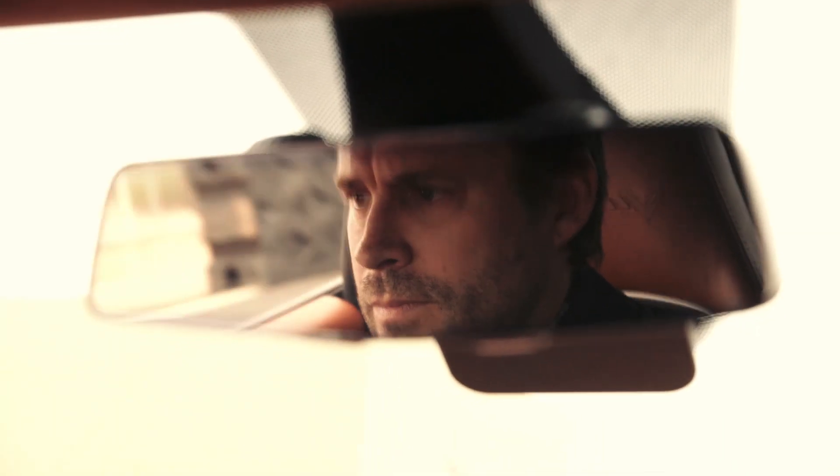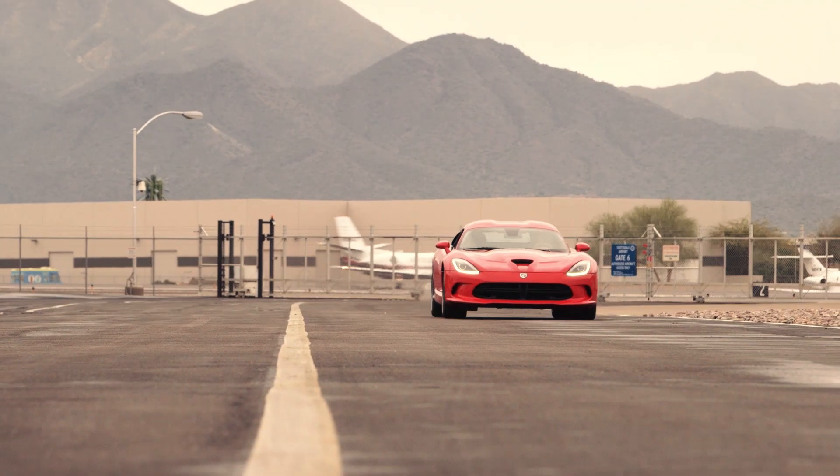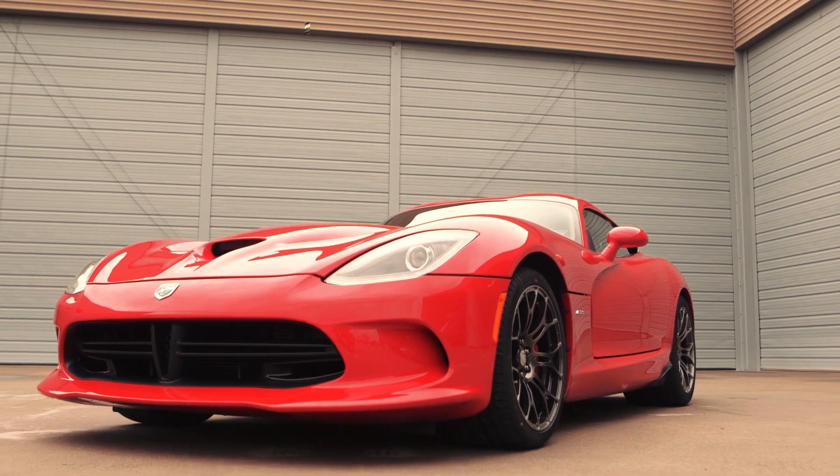In 1992, the Viper was a crude expression of raw force. Now, its ride is almost civilized. Almost.